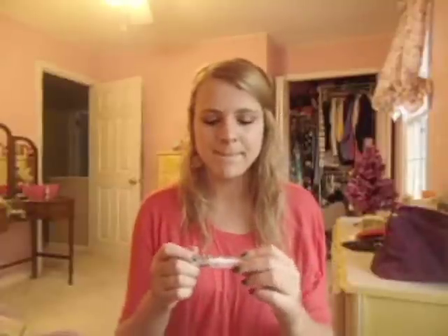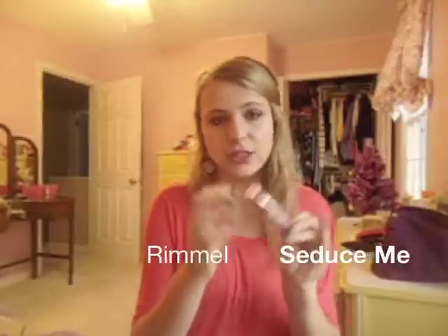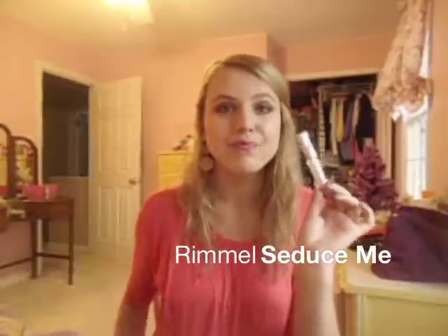The last thing I got is pretty boring — it's just a clear lip gloss. I was going to get the Revlon one because I love Revlon lip glosses, but I figured why pay five bucks when I can pay three or four for a Rimmel one. These are the Stay Glossy, and this one is called Seduce Me. I just wanted a clear lip gloss.